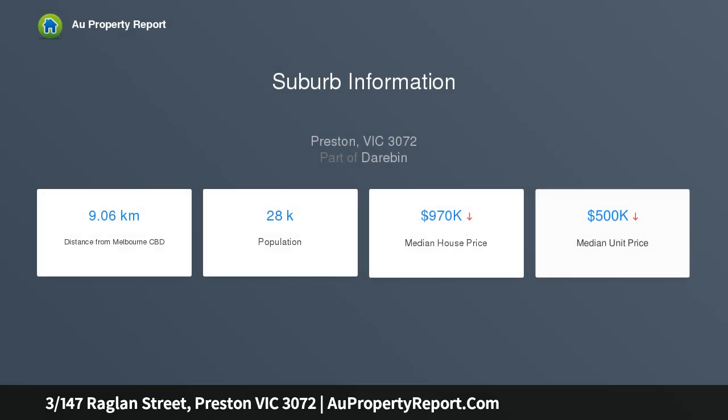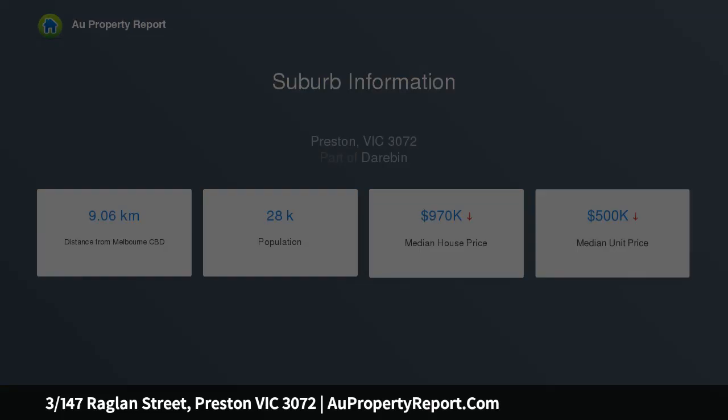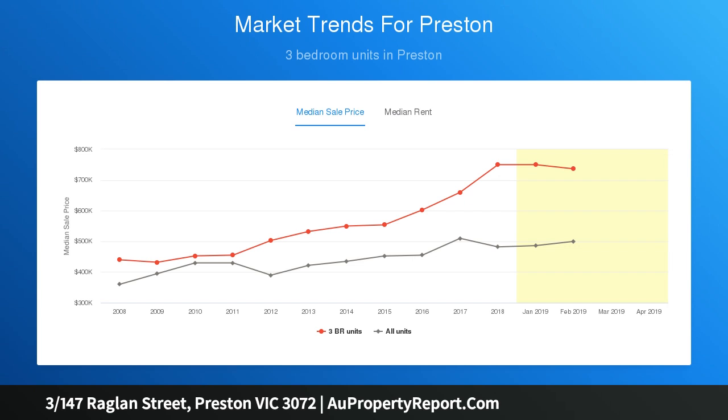Filled with natural light, the home's feature-packed interior comprises two bedrooms, large master, both with built-in robes, modern central bathroom and separate WC.